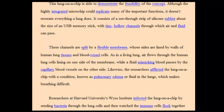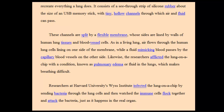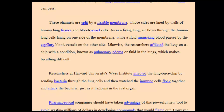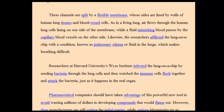As in a living lung, air flows through the human lung cells lining on one side of the membrane, while a fluid mimicking blood passes by the capillary blood vessels on the other side. Likewise, the researchers afflicted the lung on a chip with a condition known as pulmonary edema, or fluid in the lungs, which makes breathing difficult.